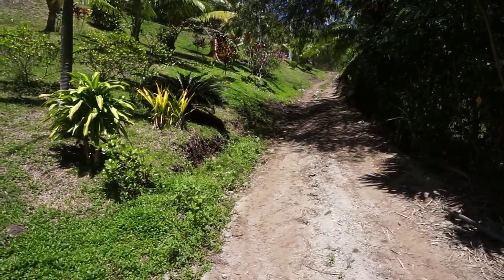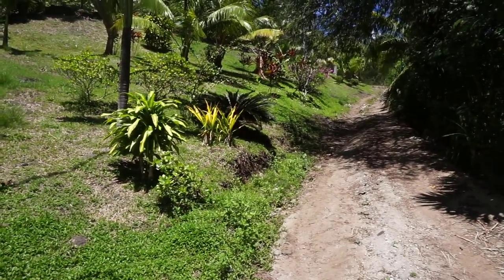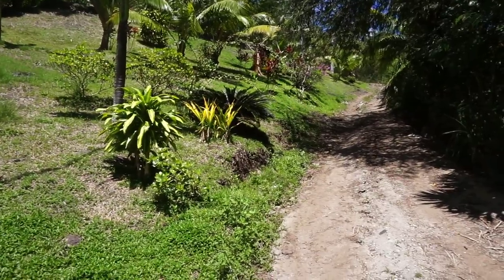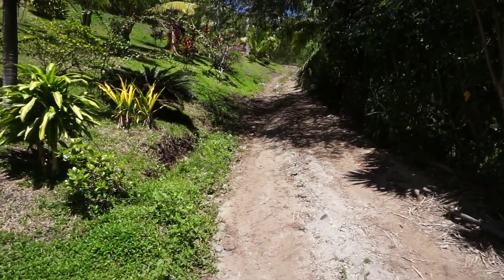About 300 meters as you take the main road, and after you pass the wharf of Fare Piti and take the road towards the northern end of Bora Bora, on the right side you will see this dirt road here.